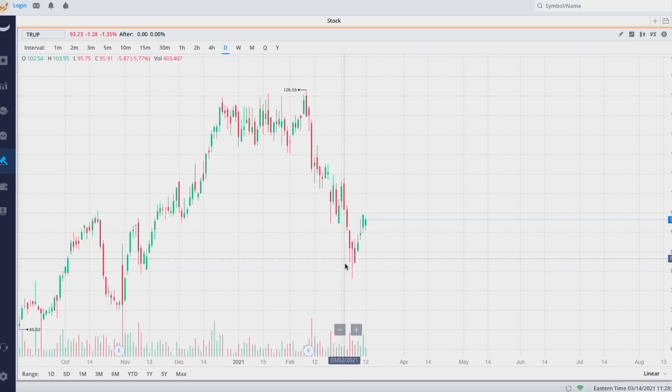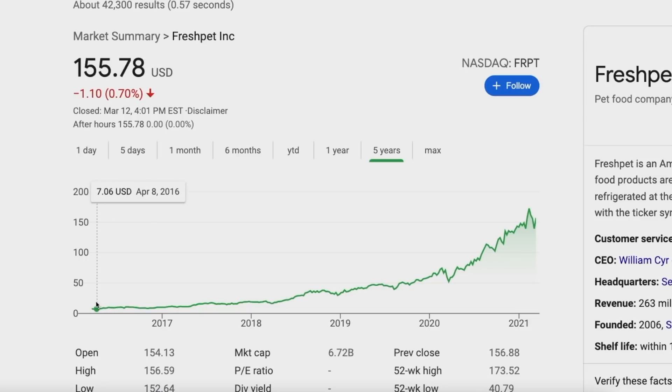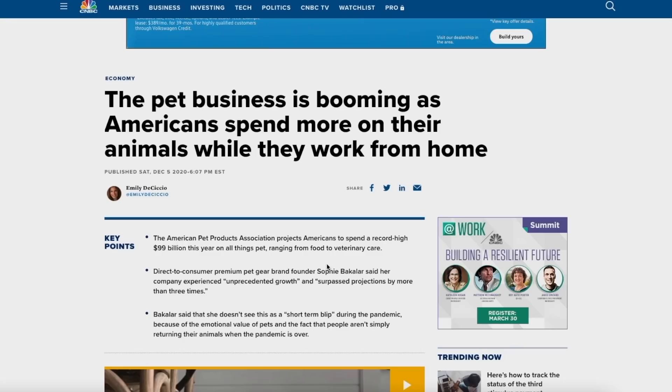Same thing with Trupanion — they're in the pet sector, they offer health insurance for pets, they recently dropped down and the recoil was enormous, shooting back up. On top of that, only 1% of pets in the United States have their health insurance. I feel like Trupanion could definitely 10x. Fresh Pet was initially considered not a great stock until people started noticing how good pet stocks are. Americans are spending more money than ever on their pets because everyone is working from home.